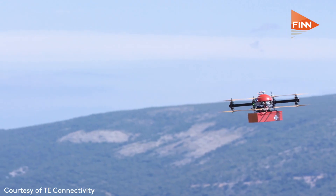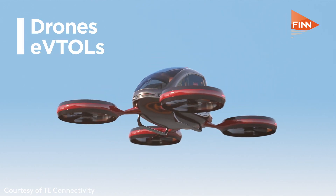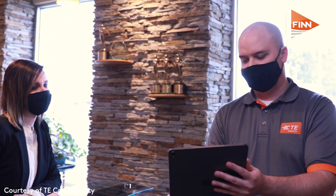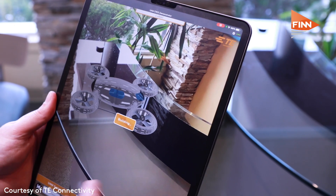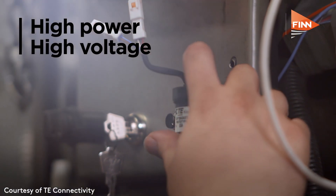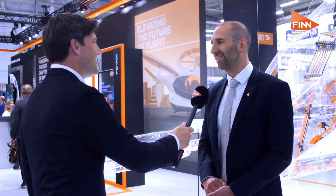What are the unique challenges that eVTOL presents that other areas like motoring don't? Like automotive, these vehicles run at very high voltage, but the difference is we actually fly — we are at altitude. So we have to consider safety, and that's one of those things that TE with its aerospace heritage can really understand and help our customers with. We can think about how we design our components and how our customers use them to ensure these vehicles are safe, reliable, and people have confidence to fly them. Martin, thank you very much indeed.